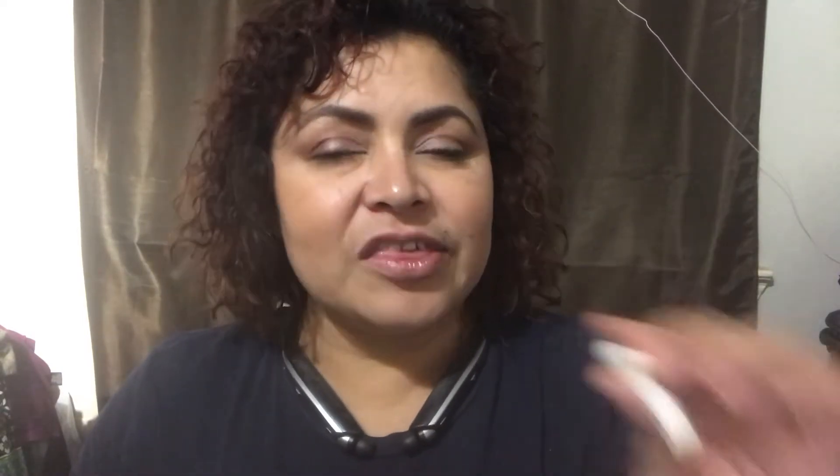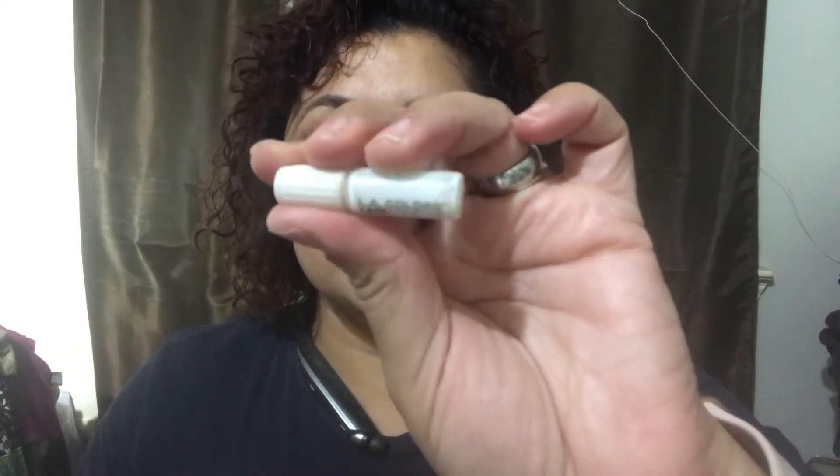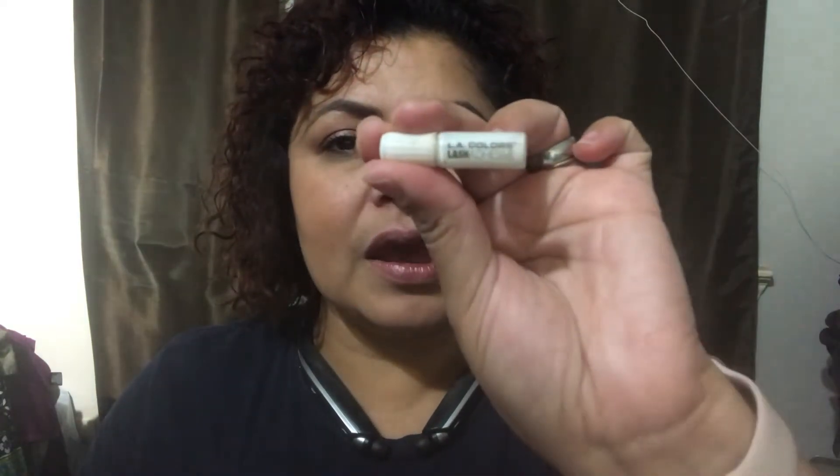For eyeliners, I have two liquid eyeliners and both are brown — I've been more into brown than black this summer. One is the Kat Von D Ink Liner, and the other is the ELF liquid liner. I also have the Ellie Colors lash adhesive — these come in a pack of two and I purchased them at the Dollar Tree. They last a long time since I don't use falsies all the time, and they work well.